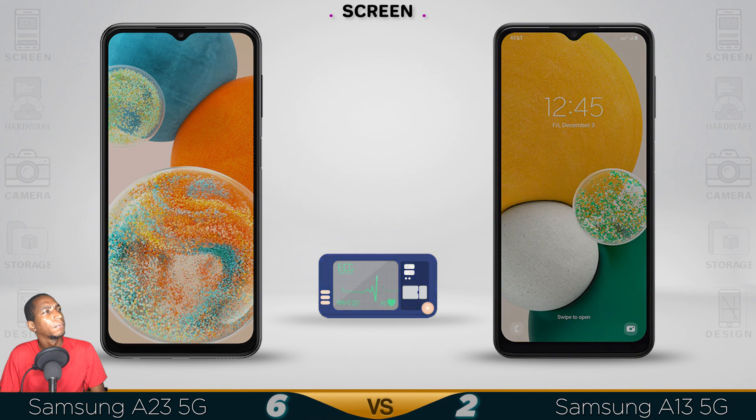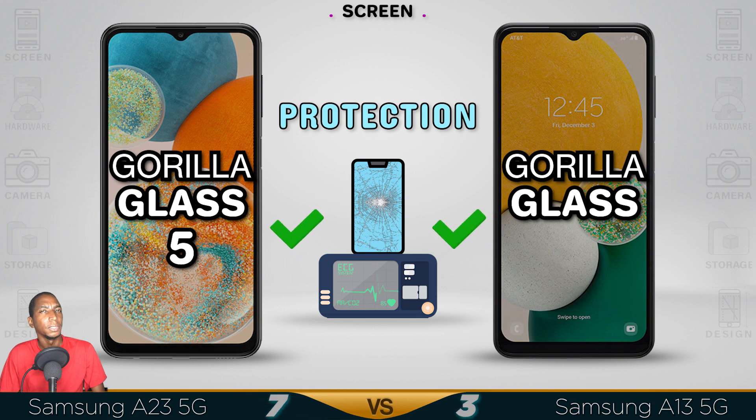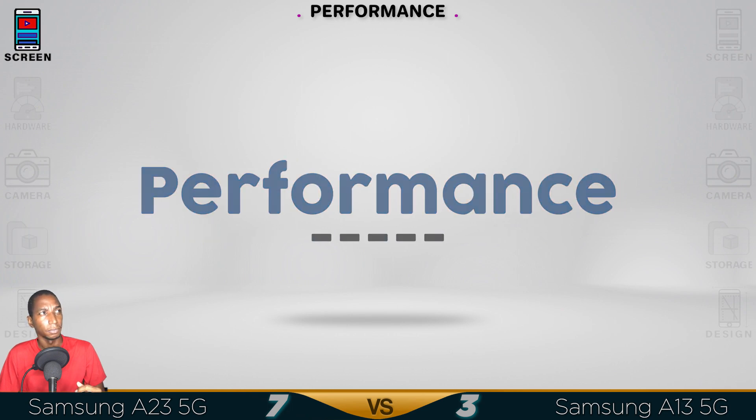The A23 5G comes with a faster 120Hz refresh rate, so it's definitely a better screen, not just for performance.